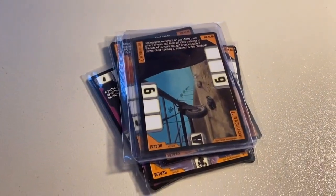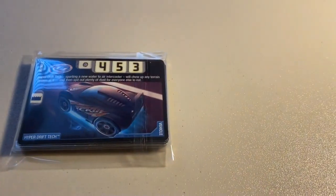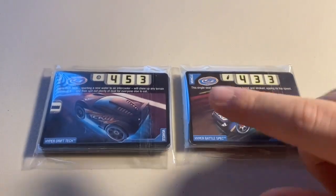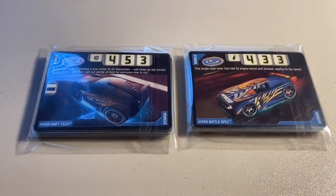The same buyer also purchased two lots of 22 lightly played to heavily played cards — one featured Hyper Drift Tech and one featured Hyper Battle Spec — so both of those went to the same buyer. Total on this order was $56 even.